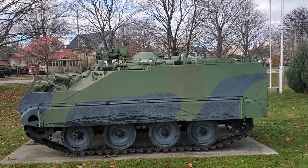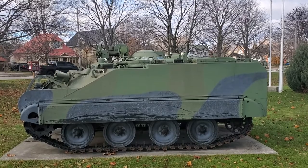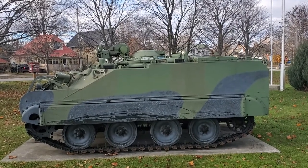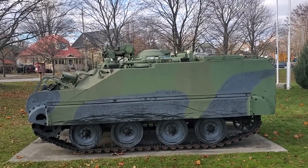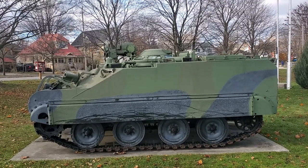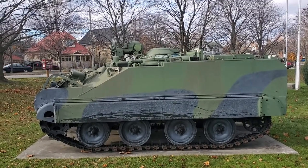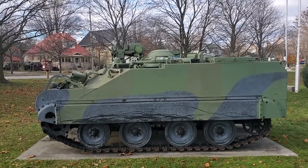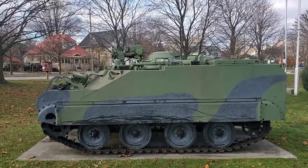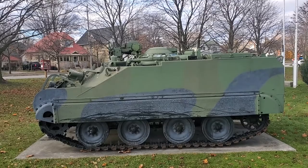Howdy folks, Treadhead. This cute little thing here is the Lynx armored reconnaissance vehicle, used by Canada and the Netherlands. In the late '60s, Canada replaced theirs in '93 with Coyotes. Anyway, it's 8.77 tons, 215 horsepower Detroit diesel.